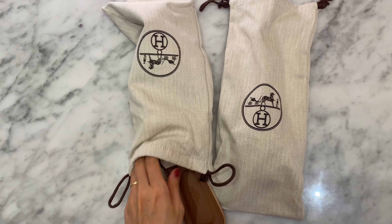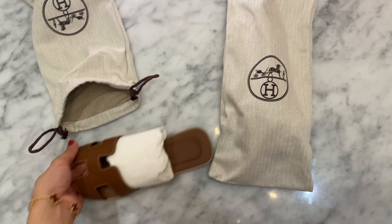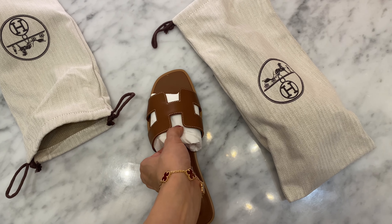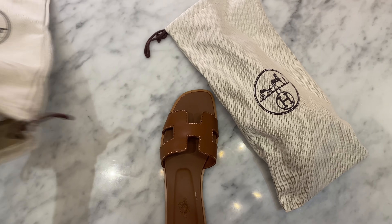I have bunions on my feet — I hate my feet, honestly. And I find that because of the shape of the H, they're actually super comfortable. I don't know if that's TMI or if that's helpful for you, but I find them really nice for that reason.